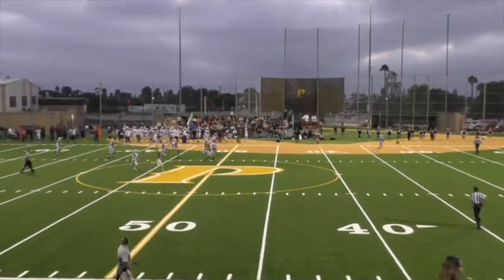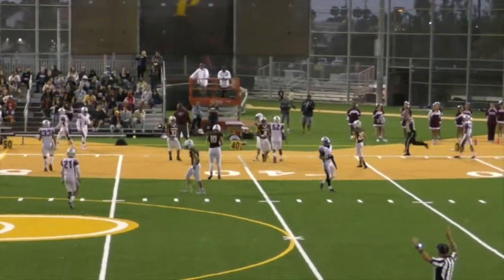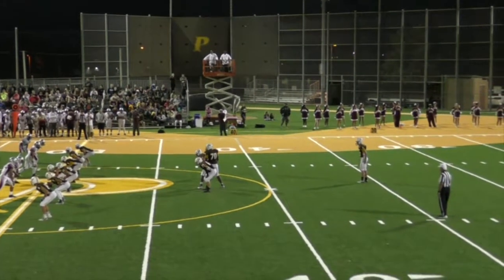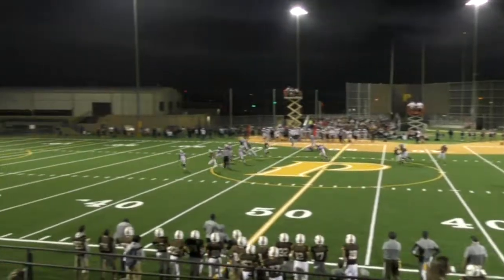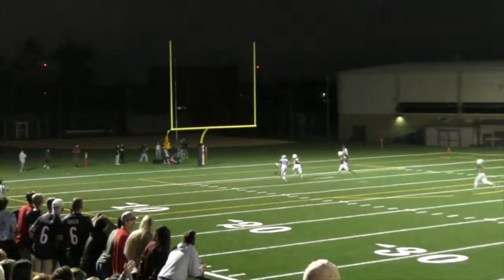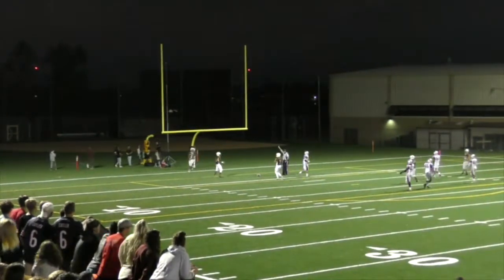Kick is way down the far sideline. Nice spiral kick, it's going to take a bounce. Let's see if we can get it to catch — just barely rolls its way into the end zone.